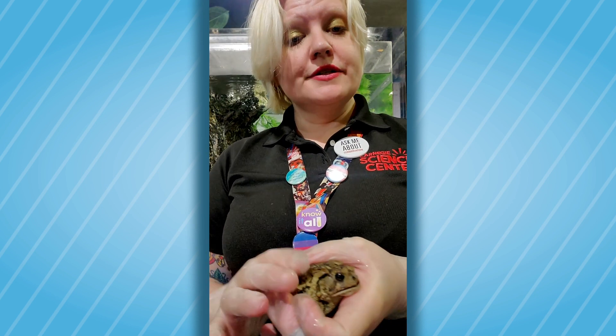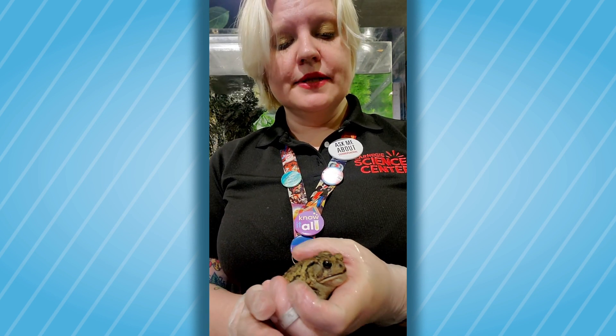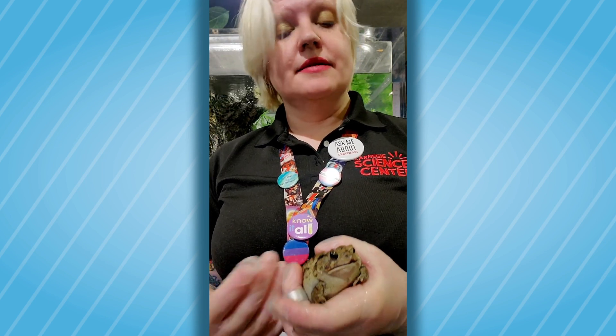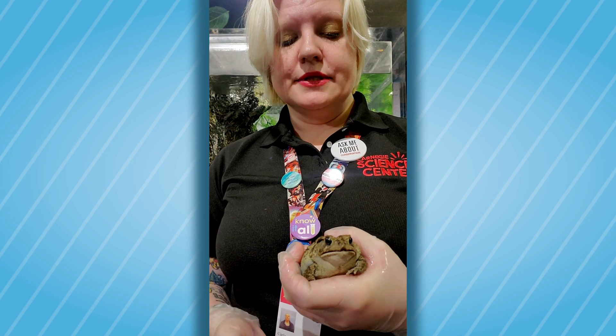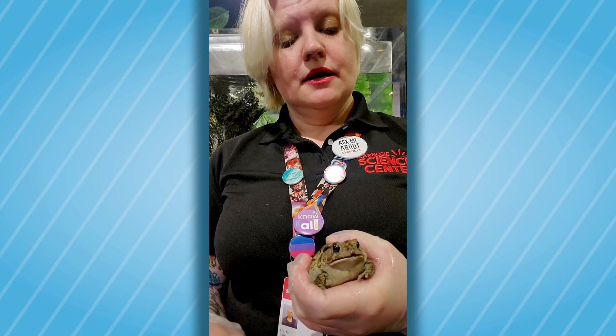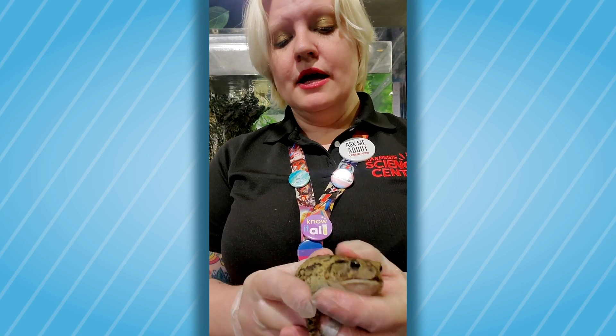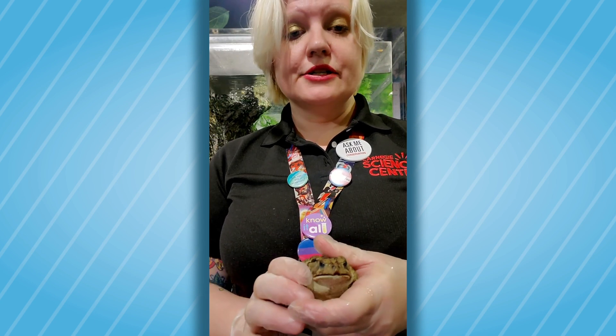Now, for most frogs and toads, this is not dangerous to humans. These glands will excrete a toxin that, for the animals that eat them — such as birds and small mammals — will make them sick. The other thing is we can see she has a nice, clear white belly.